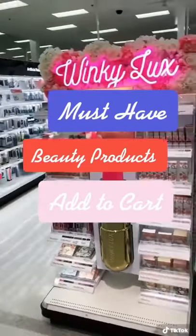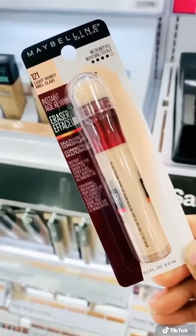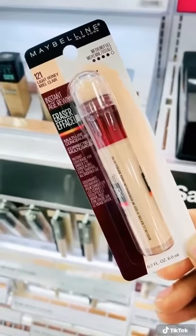Beauty products from Target that you'll want to add to your cart on your next haul. Maybelline Instant Age Rewind Concealer is great at concealing your fine lines and dark circles while also keeping your under-eyes radiant.